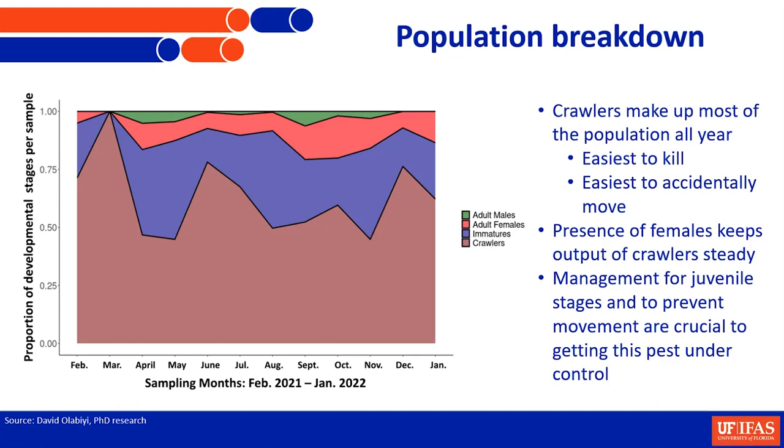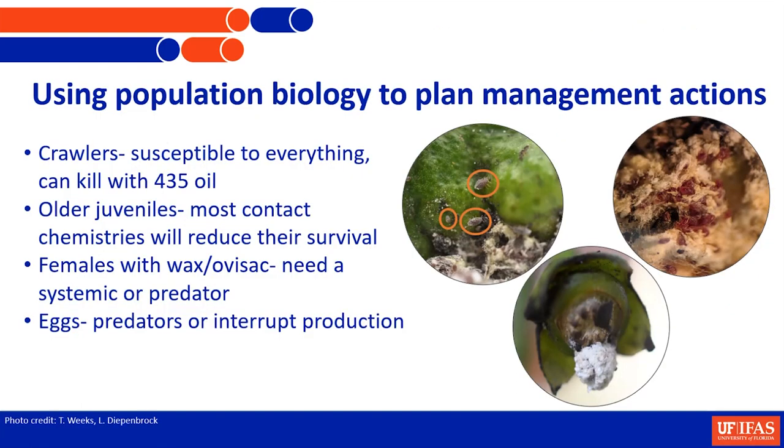We do need to think about knocking them back if you're affected by them. The great thing is crawlers are super easy to kill — oil kills them. So even just incorporating oils in your sprays can help keep them down.